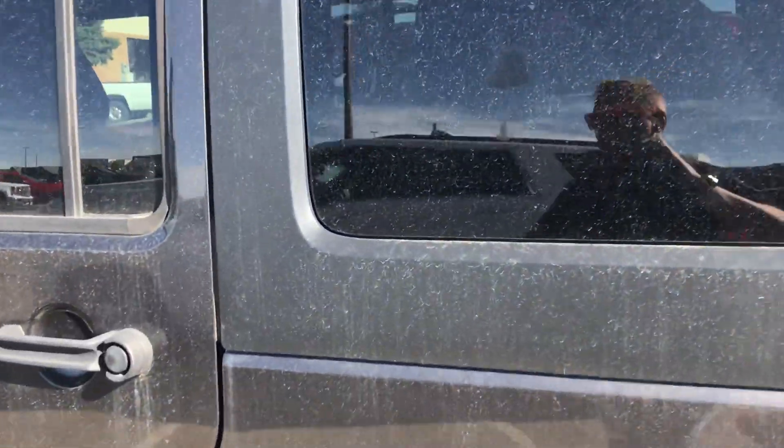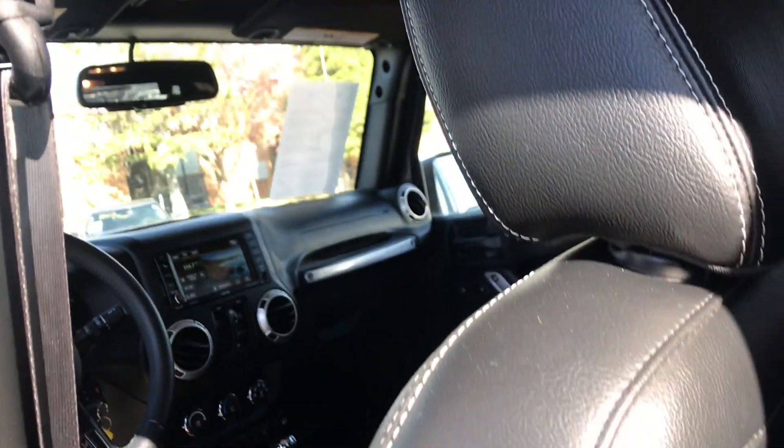I'll show you the back seat here. It is a black leather interior. Trunk area.